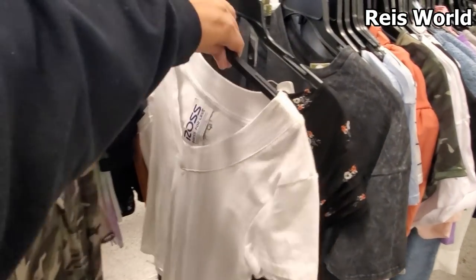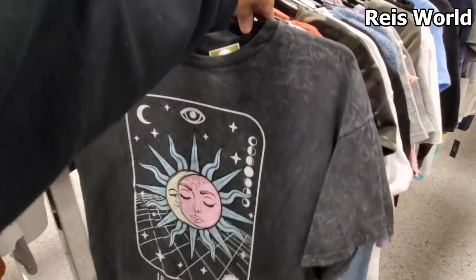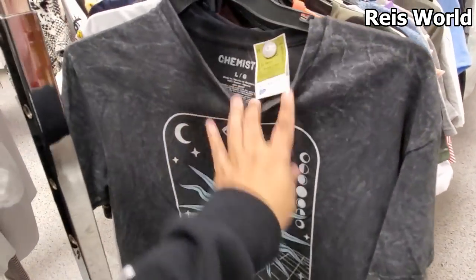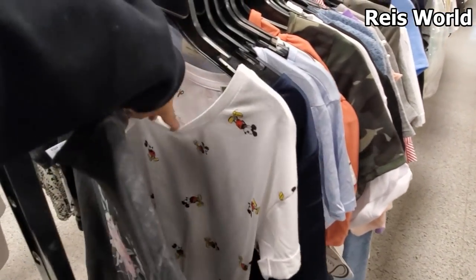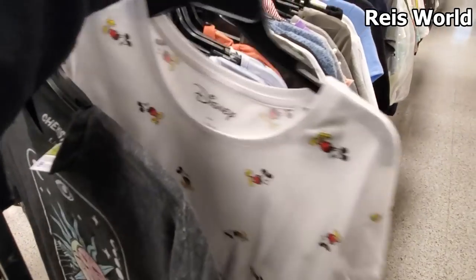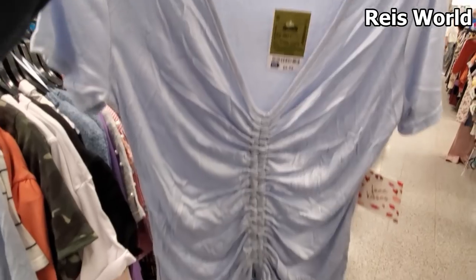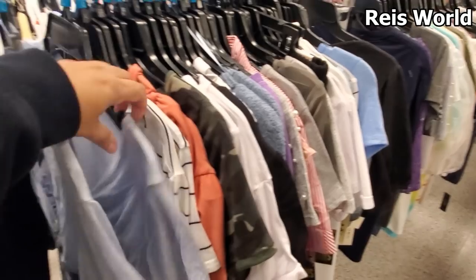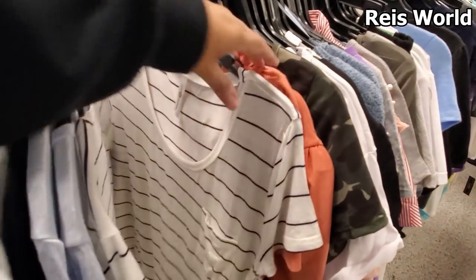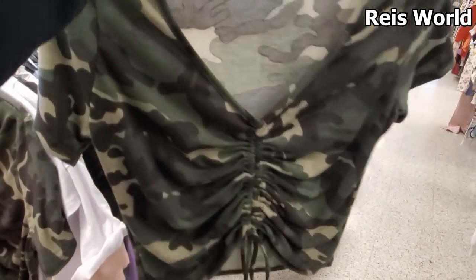Another v-neck. More floral — oh that one's really cute, I am digging that for only eight dollars. Oh, we have a really cute Mickey Mouse one — seven dollars. That is really cute, pair it up with your jeans and dress it up and down. They do have a really tiny camo one — it is a size large, but you know.